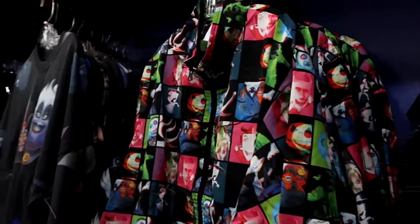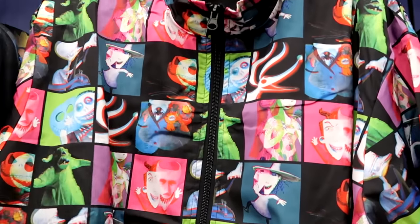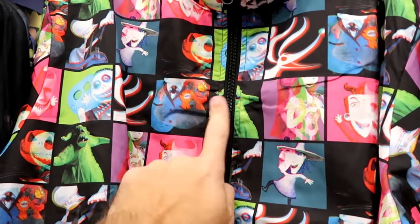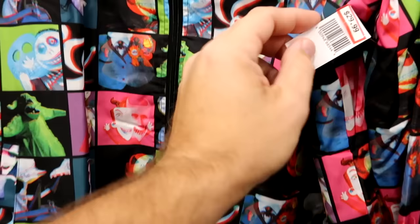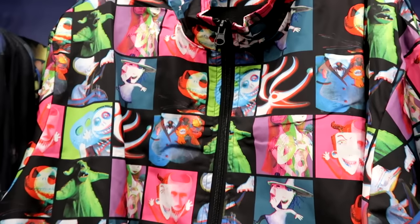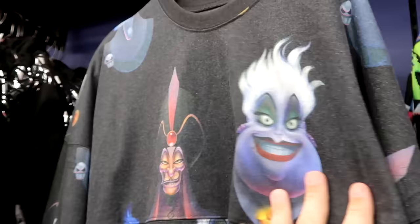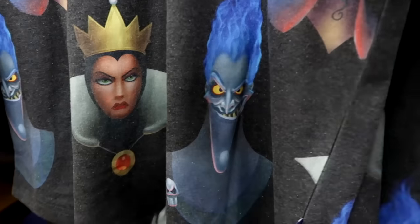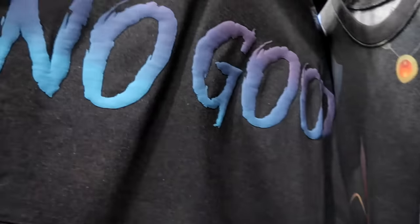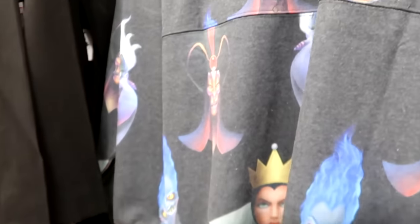They still have merchandise from Tim Burton's Nightmare Before Christmas — a windbreaker with Jack, Lock, Shock, Barrel, the Mayor, and Oogie Boogie, nice size full zip — $30 from $60. Right next door are Disney Villain spirit jerseys with Ursula, Jafar, and the Evil Queen — backside has puffy Spirit Jersey writing saying Up to No Good with the villains underneath — $34.99.